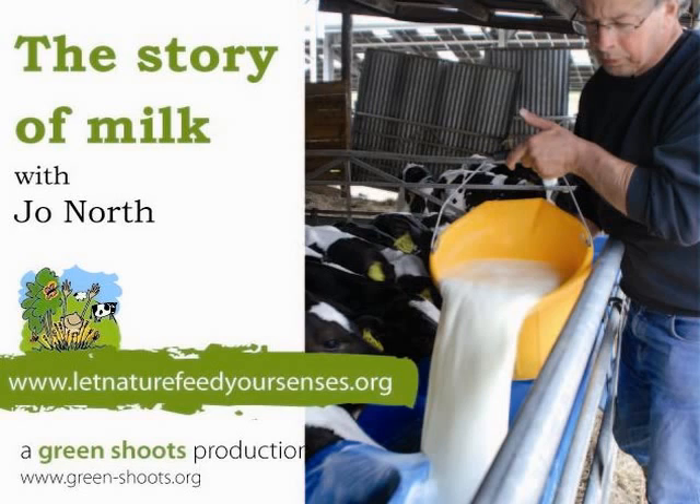This is one of the great rhythms of the countryside. And when you see black and white cows in the field, you know that they're part of this rhythm.